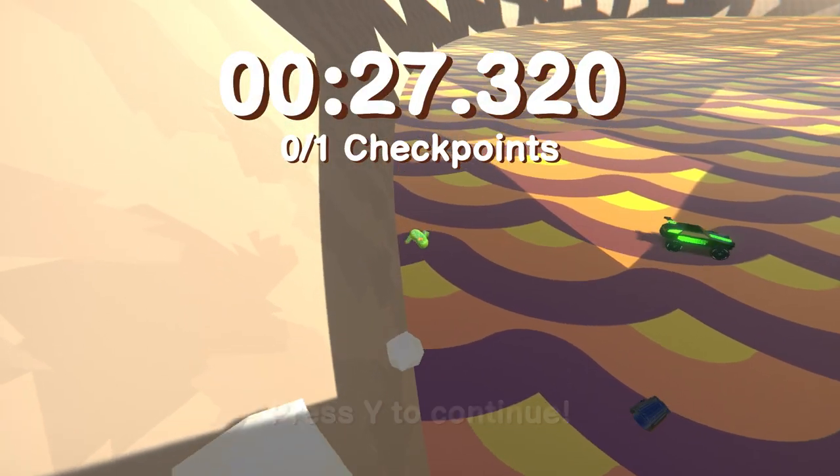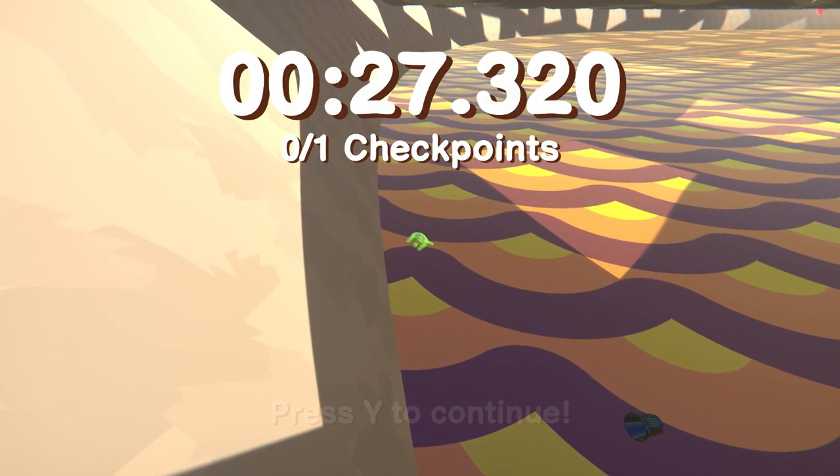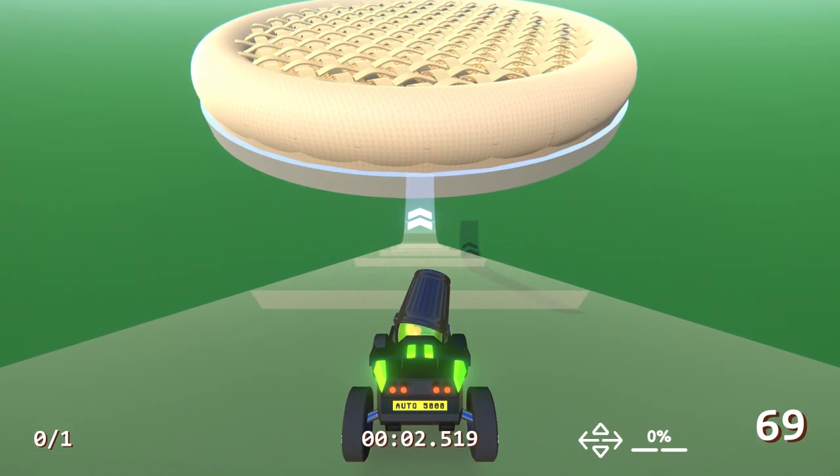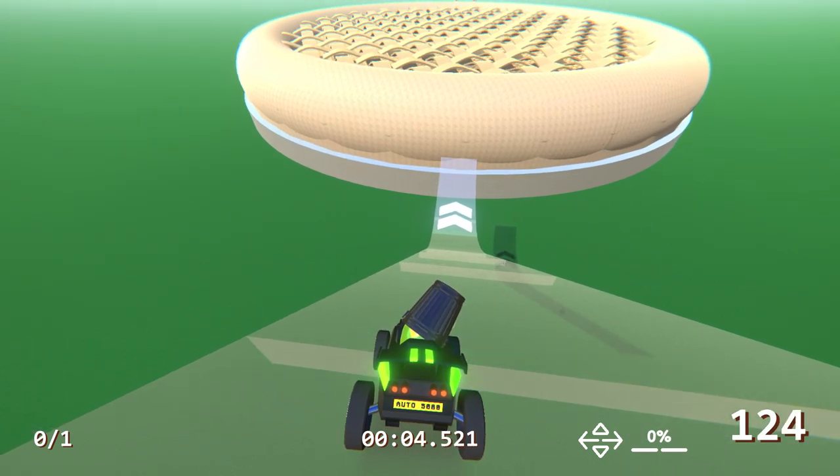If you fall into the hot filling, you will die because there is a giant super-sized finish. So you have to try and bounce your way across straight into the finish and get the fastest time possible. It's an interesting track.